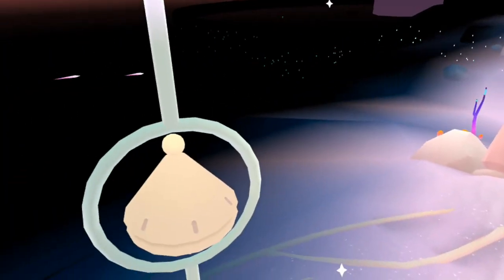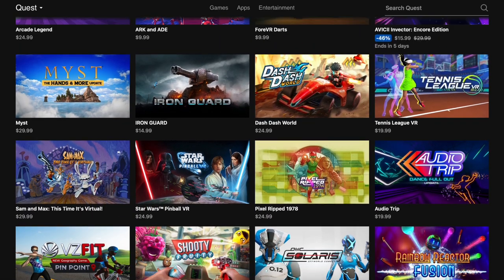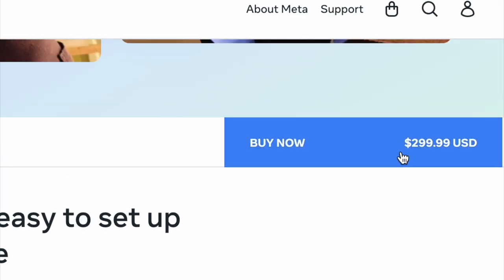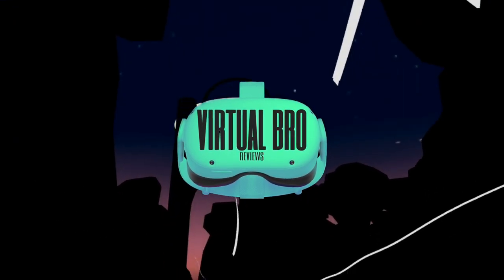If you're anything like me, then you extensively research VR games before you buy them. So many VR games feel like low quality mobile games that you want to make sure your money is well spent, especially after you've already spent who knows how much on the headset itself. So if you're tired of underwhelming VR games, you're in the right place. Hi, I'm Virtual Bro, and I am always looking for the best VR games that are actually worth your time.